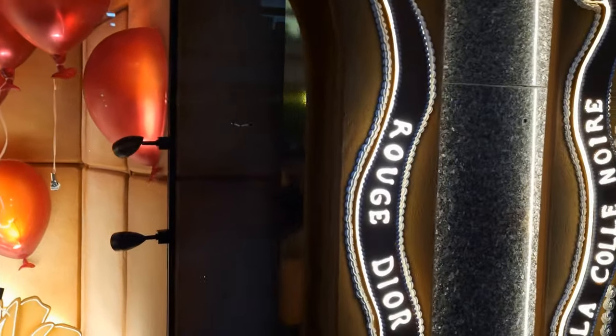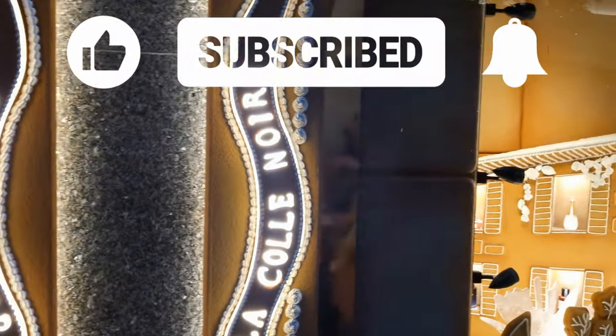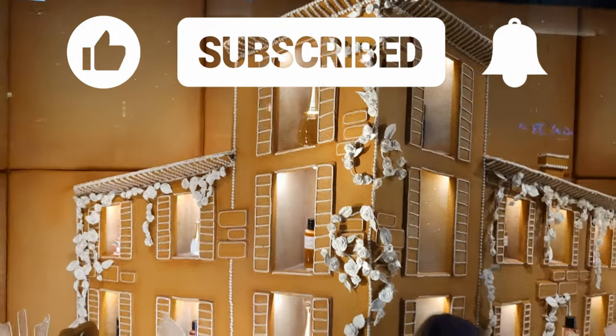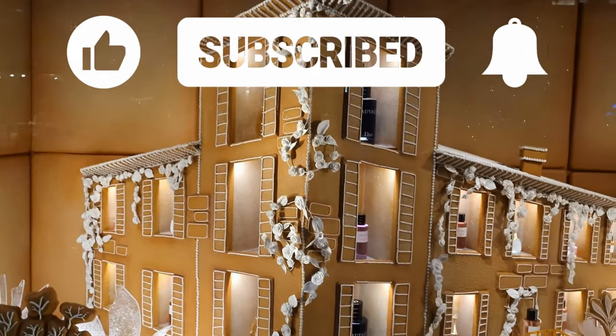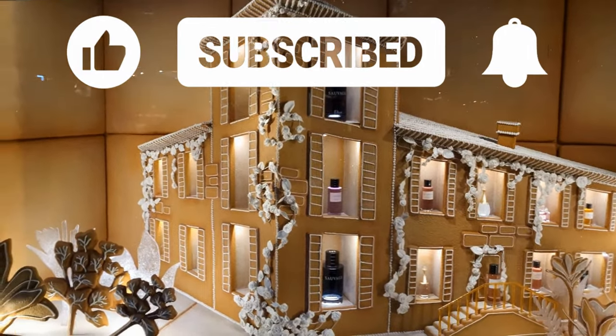Really hope you're enjoying our video and enjoying our 19 different storefronts that we've seen over Christmas. If you are, do us a favour — give us a thumbs up. That'll help us spread this YouTube video to more people so that they can love London as well. And if you haven't subscribed, please do.